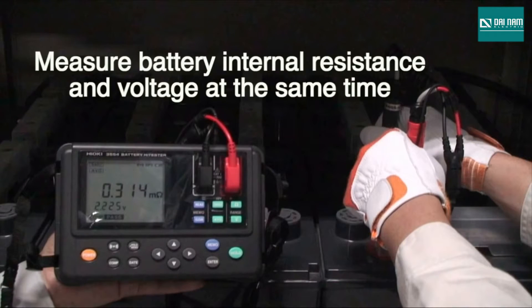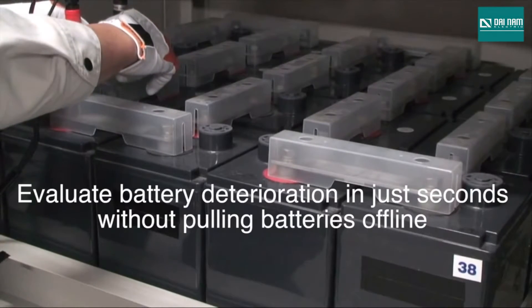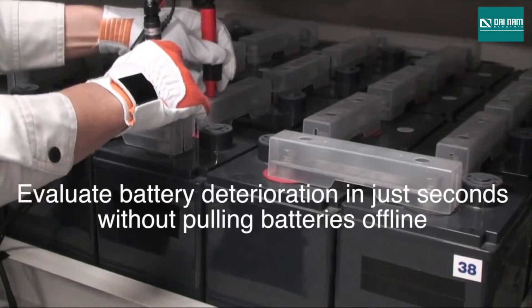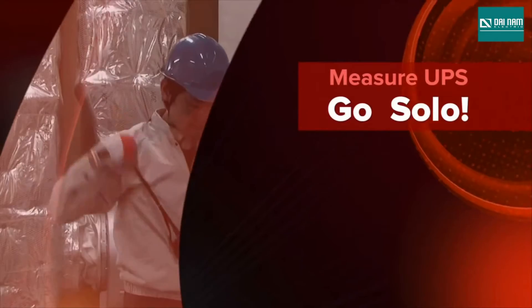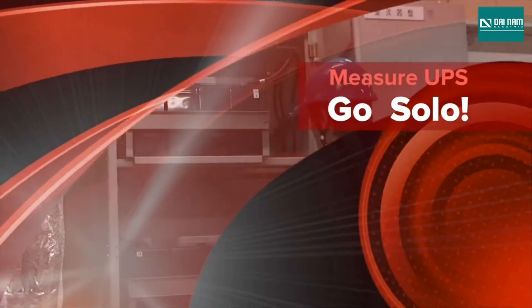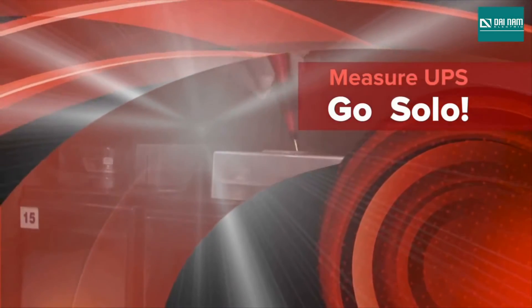What makes the 3554 so complete is its ability to measure a battery's internal resistance and voltage at the same time. You can make a quick diagnosis of large battery banks and evaluate their condition in just seconds, without once needing to pull the batteries offline. Battery testing and maintenance traditionally required two or more technicians and countless hours to measure and record the large amounts of data.